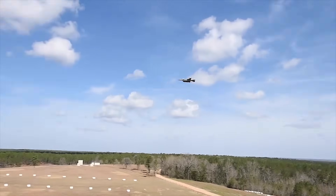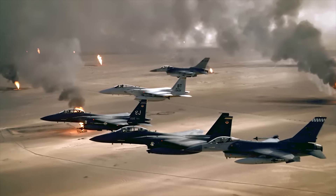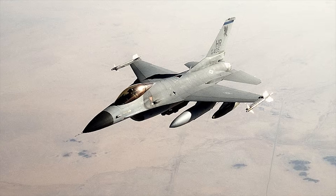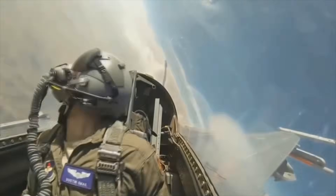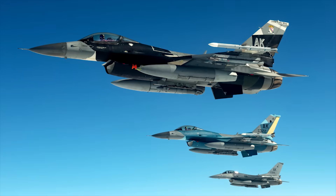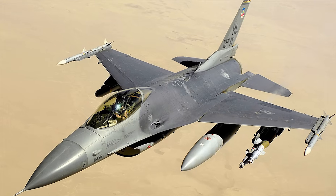Since its introduction, the F-16 has flown in virtually every major U.S. military operation. It has participated in combat beginning with Desert Storm in 1991, and through to today's wars it has played an important role in NATO operations, including enforcing no-fly zones and supporting airstrikes in theater conflicts like the Balkans in the late 1990s and Libya in 2011. International users also rely on F-16s during regional conflicts, making this jet one of the most battle-hardened aircraft in service.